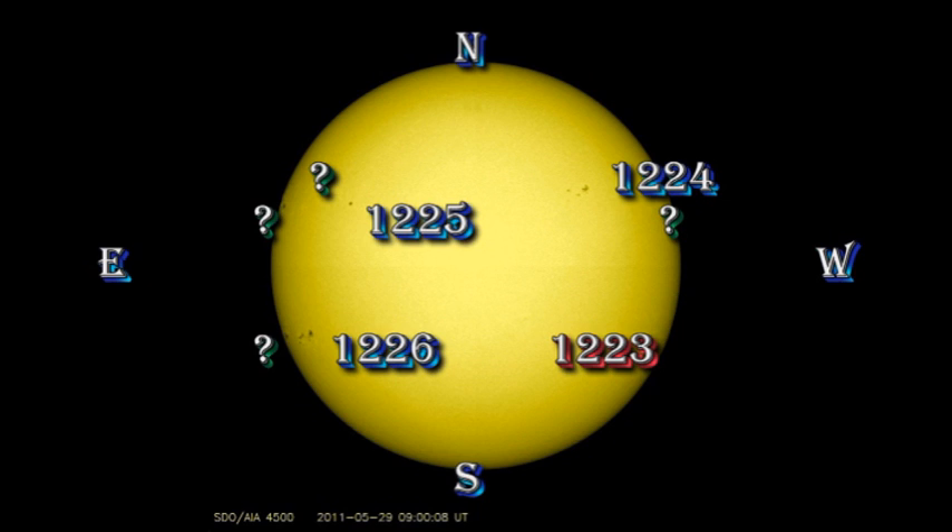Currently we have eight regions on the sun, four of which are unnumbered. And what a contrast this was from just a few days ago, when we were talking about the possibility of having no sunspots on the sun whatsoever.